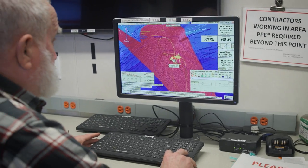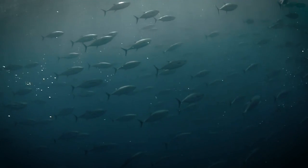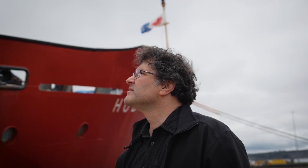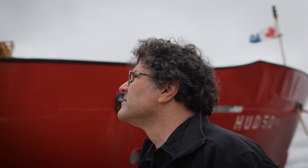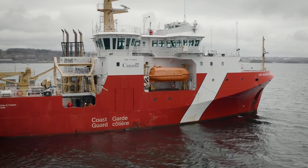The environmental data that we are collecting are now more and more incorporated into the fisheries model. They are used to forecast what we can harvest in the future. With the new ship, we're entering into a completely new world where we will be able to add much more current technology. The possibilities will be completely different, so that will help us going further.